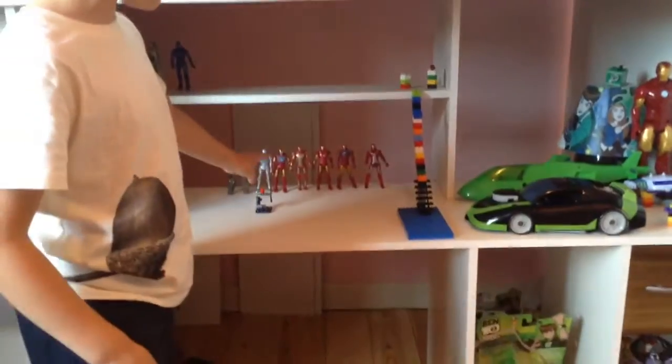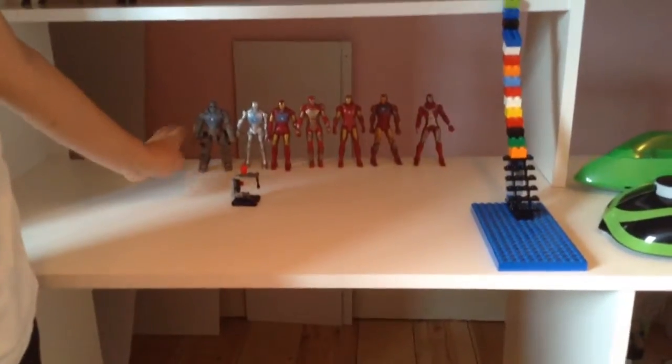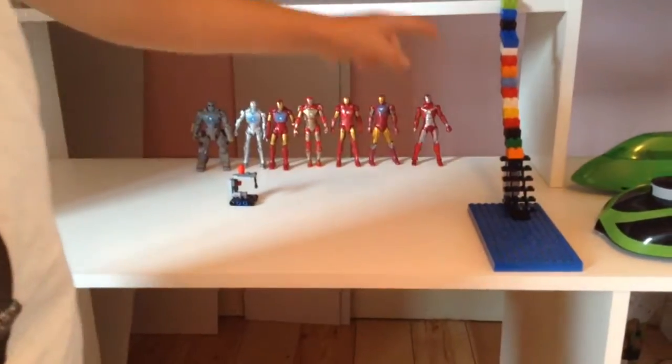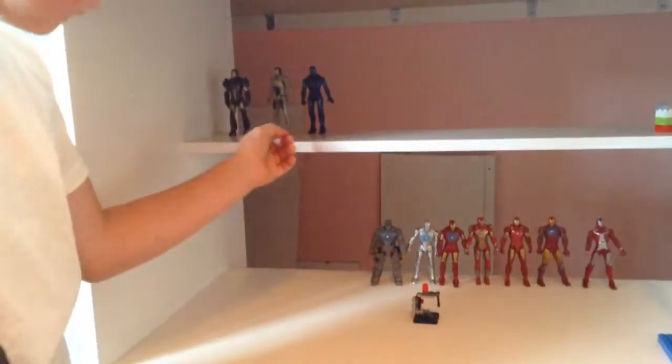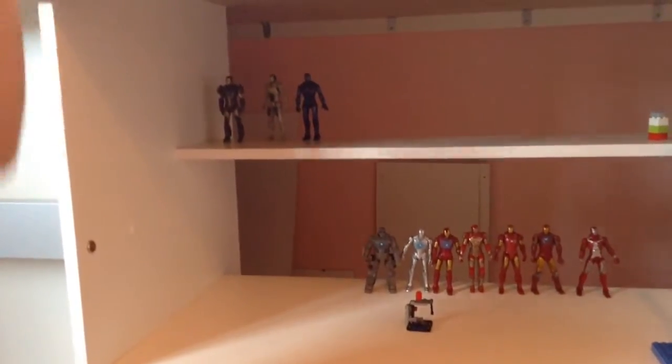There are all the red and silver suits — as you can see I've got all of them there. And if you go upstairs you've got some of the multicoloured ones, but I'm still collecting them to add to my collection.